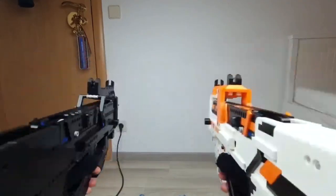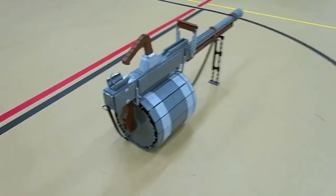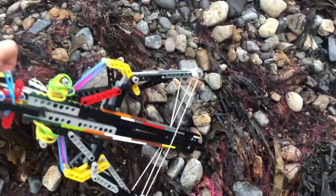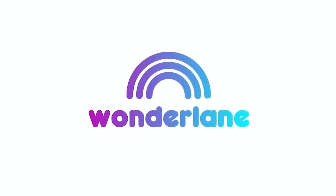LEGO bricks and a little creativity is needed, because today we look at the most violent LEGO weapons at work, including well-known classics such as pistols, assault rifles, and shotguns, but also crazy exotic constructions such as crossbows. So get ready for a concentrated LEGO load here at Wonder Lane.